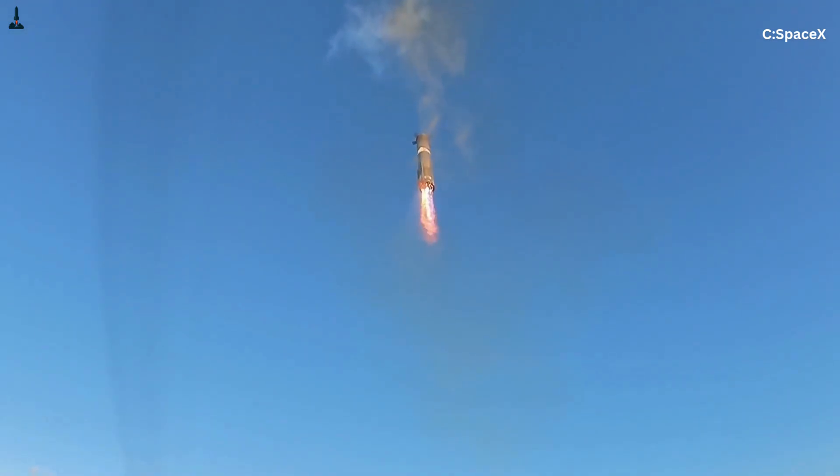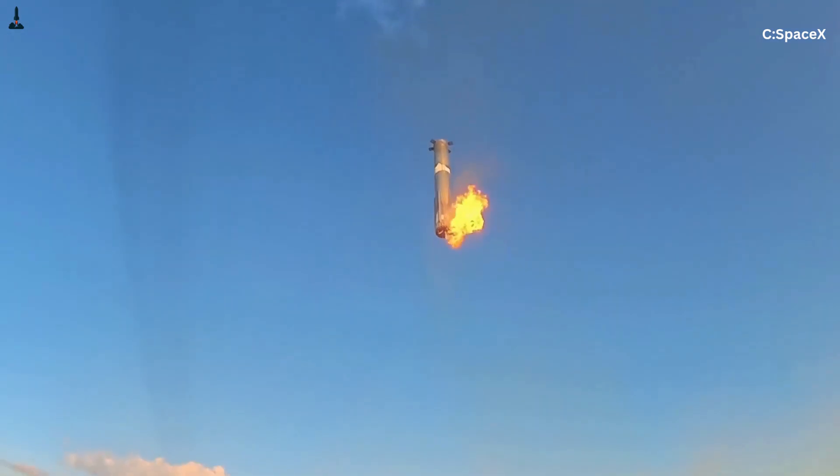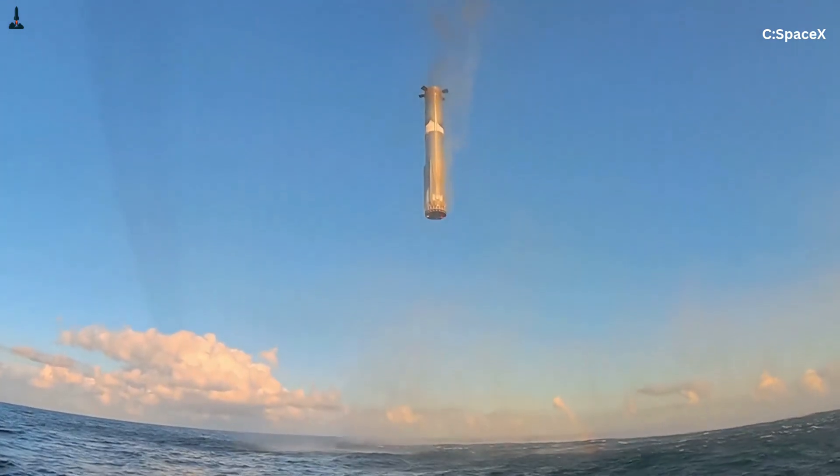Only one engine is used for the final landing burn, because using multiple would make precision extremely difficult. The booster must slow down just enough, just in time — but not too much, not too early — and it must do it in a way that lets it hover for just a moment before touching down. That requires deep throttling, something the outer engines cannot do.